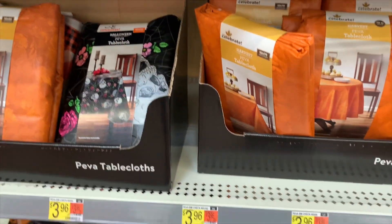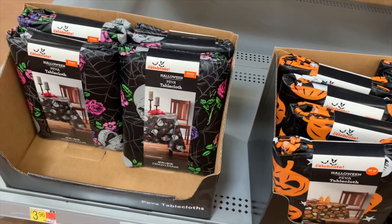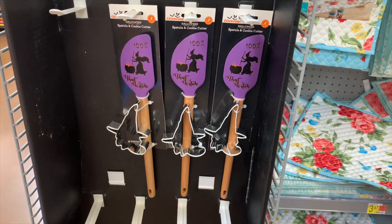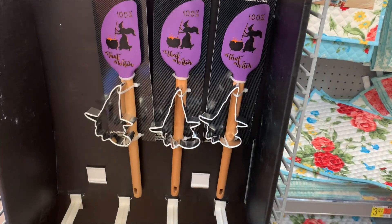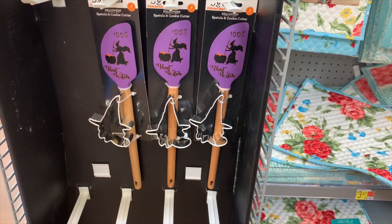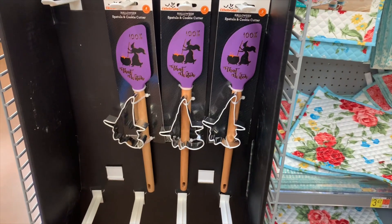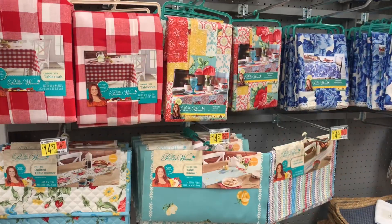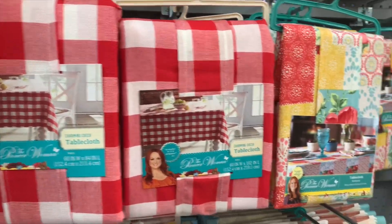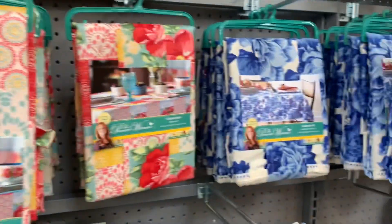They have more tablecloths — a fall harvest one in orange, one with skulls, and some with pumpkins. Those are $3.96. I also found something really cool: a witch cookie cutter and matching spatula — that would be really nice for decorating. They also have Pioneer Woman tablecloths, including a red checkered one that gives country vibes.